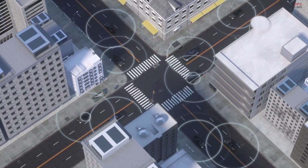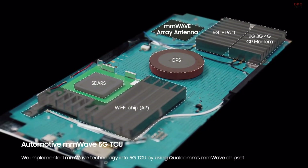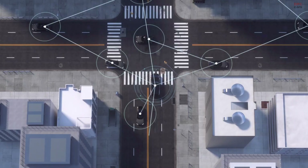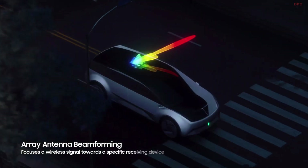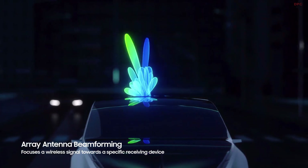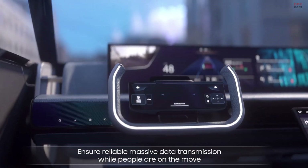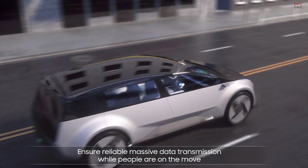5G is widely known for ultra-high speed, low latency, and multiple connections, and automotive millimeter wave technology is needed to utilize 5G for cars. Powered by Samsung's 5G millimeter wave technology, our telematics control unit embedded in the vehicle will ensure reliable massive data transmission while people are on the move.